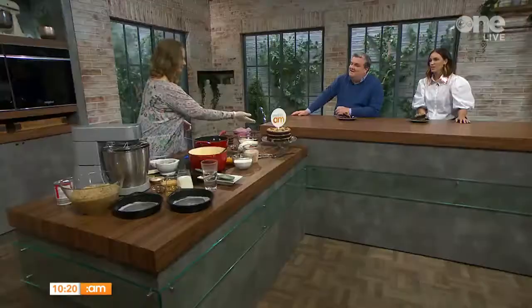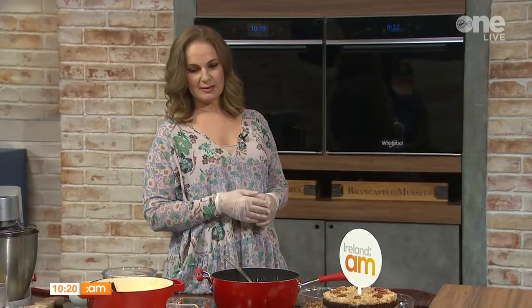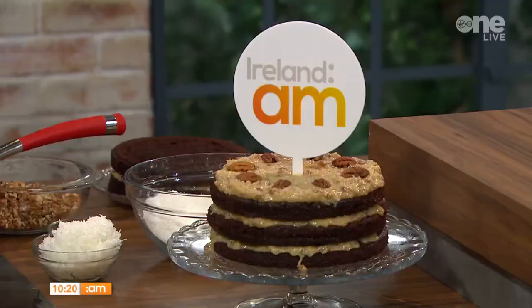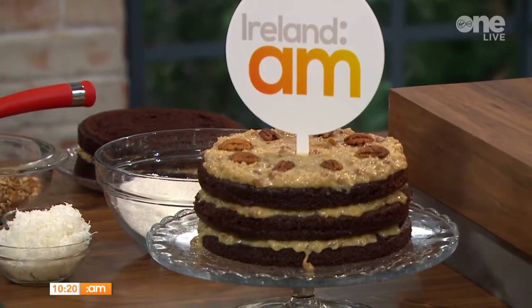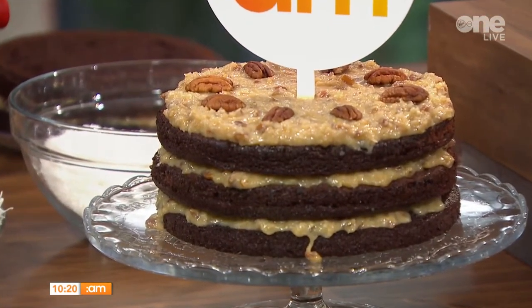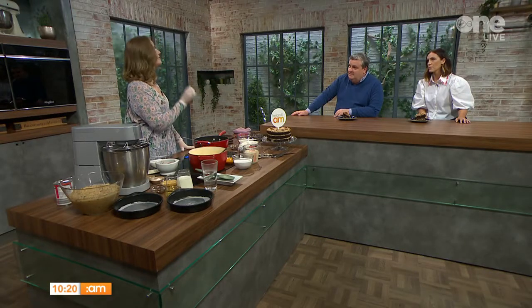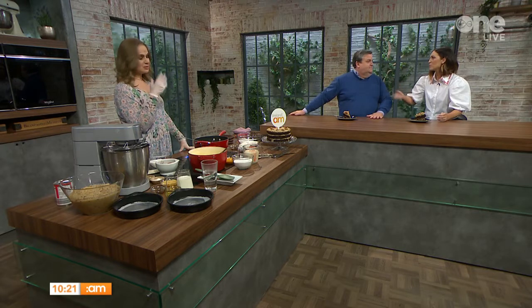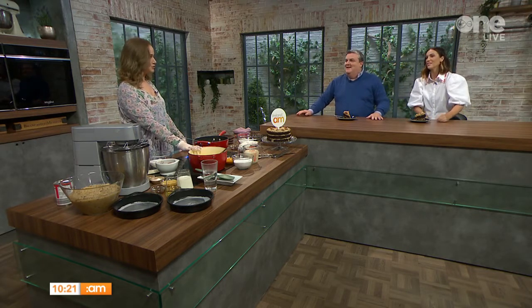This is called German Chocolate Cake — but it is not from Germany. It was developed by an Englishman who lived in America in the 1950s and became super popular. It's a normal cake in the States, just like coffee walnut cake is normal here. His surname was German — Samuel German — so the dessert itself has nothing to do with Germany.